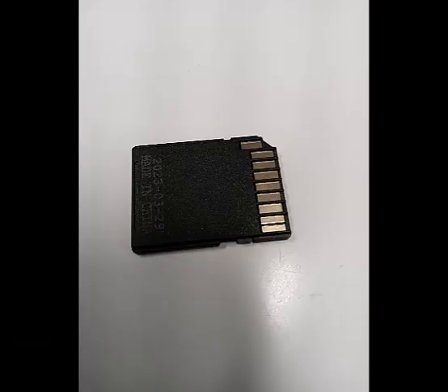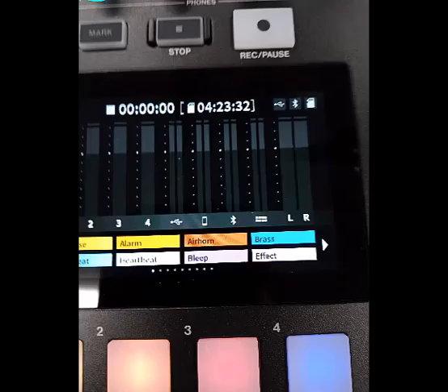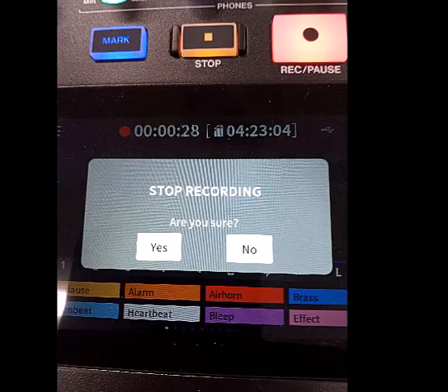To record on the MixCast, you will need an SD card. You can bring your own or check one out at the circulation desk. If you bring your own, we recommend a 32 gig. Insert the SD card at the back of the MixCast, just above the cables. The display will now show how much recording time is available on the SD card. When you are ready, press the record button above the display. Pressing the record button again will pause recording. When you are done, press the stop button. A message will ask if you want to stop. Press yes.